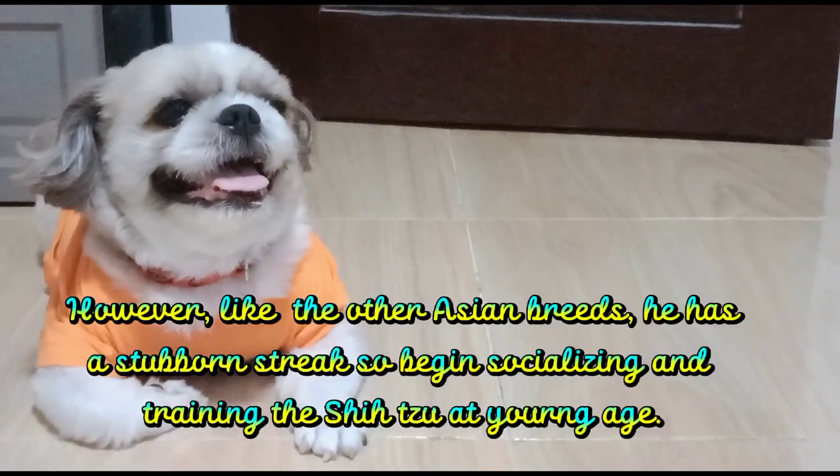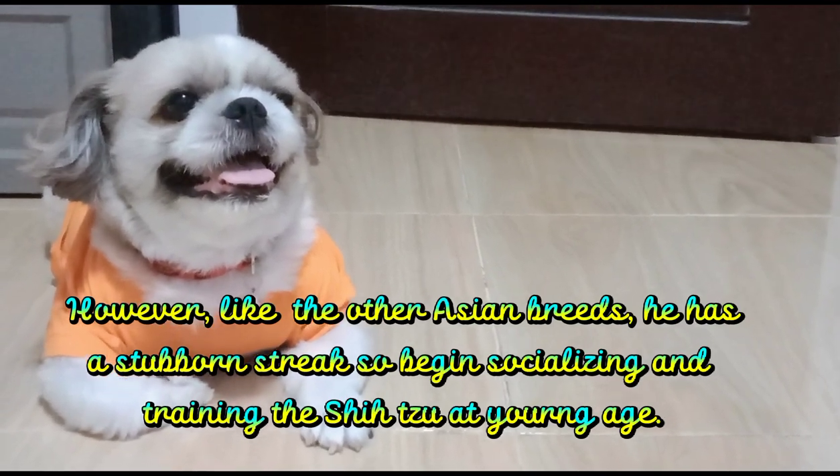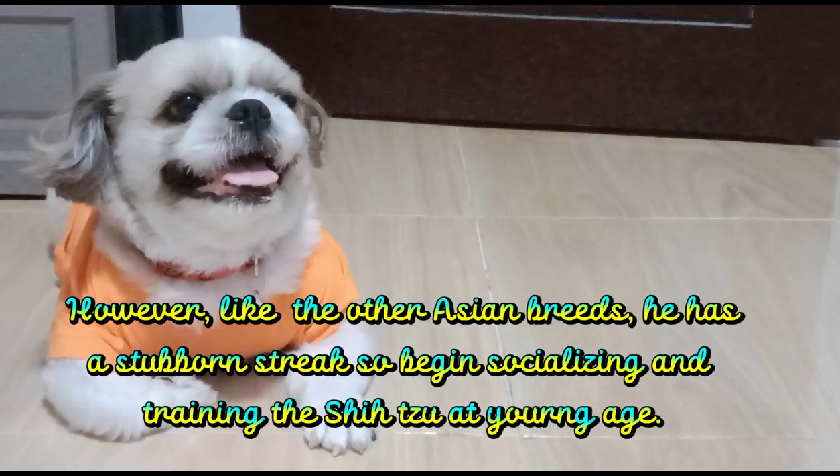7. However, like other Asian breeds, he has a stubborn streak, so begin socializing and training the Shih Tzu at an early age.